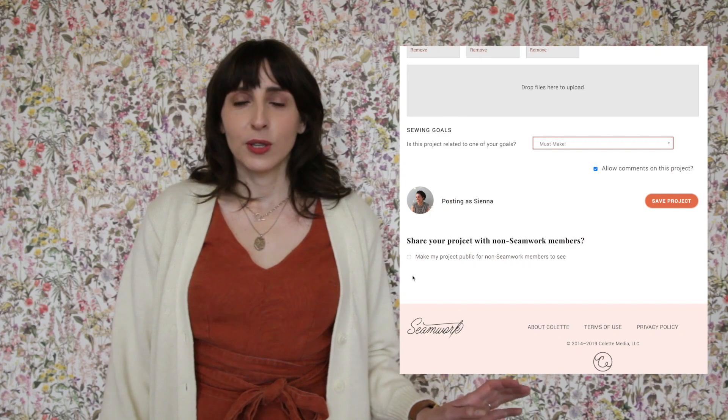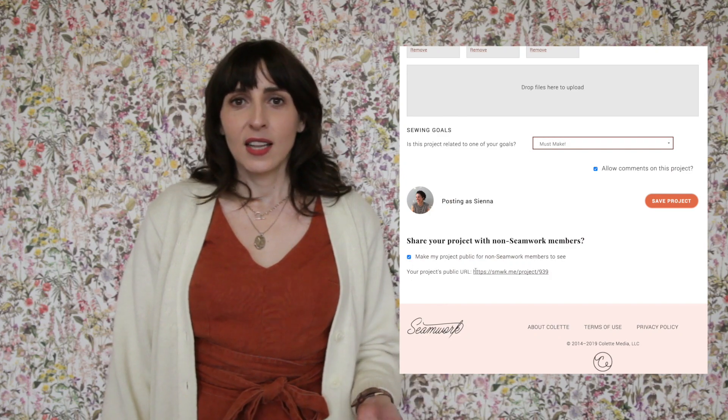In the community you can now share your projects with people outside of Seamwork. We've got almost 800 projects right now. When you share yours, you can click a little box — it's totally optional — that'll give you a sharing link you can send out to anyone, regardless of whether they're a Seamwork member or not. You can also go back and edit projects you've already posted and share them. So if you want to write a little bit about your project and then share it with the world, it's a great way to do that.